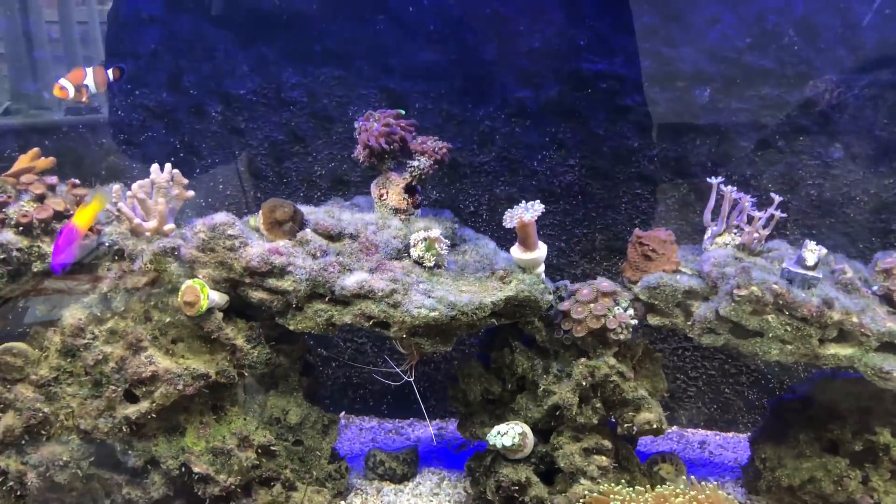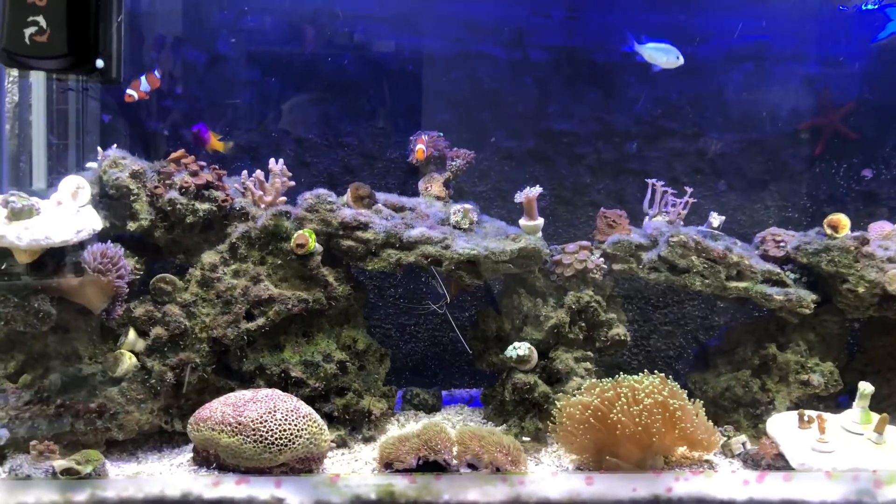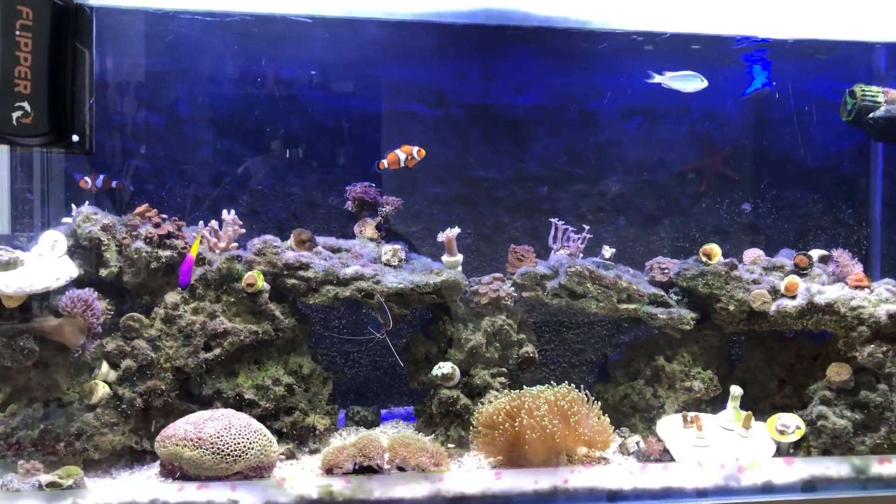The tank itself is starting to look a lot better. The Vibrant Reef is working — it is doing what it said it would do, and I'm happy with the results.